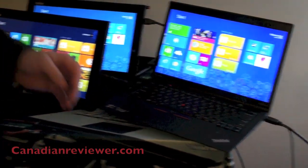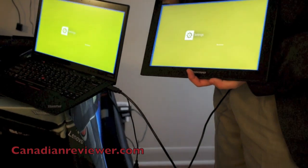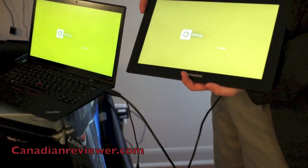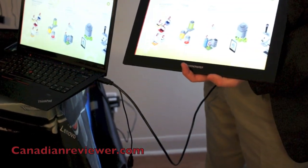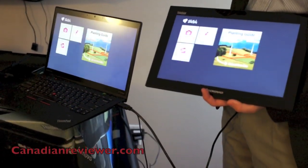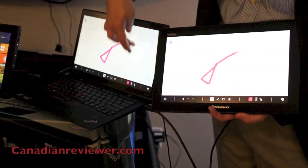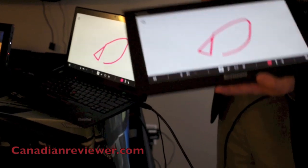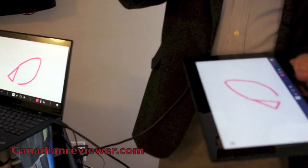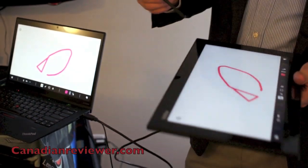So we made a second monitor that is touch. I'm attached here, running the same screen. If I pull up Skitch — here's Skitch, blank paper — the demo is: you draw on one and it shows on the other. So it's a second monitor. We added a digitizer pen with 256 levels of sensitivity, so wherever you go, you can now be dual screen.